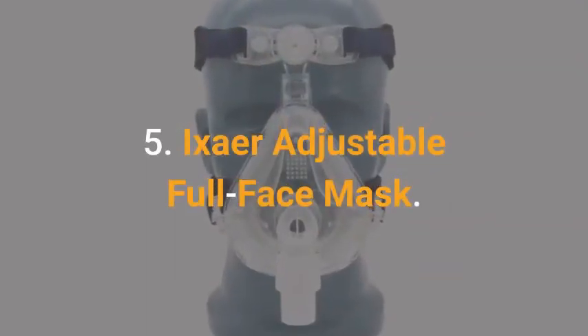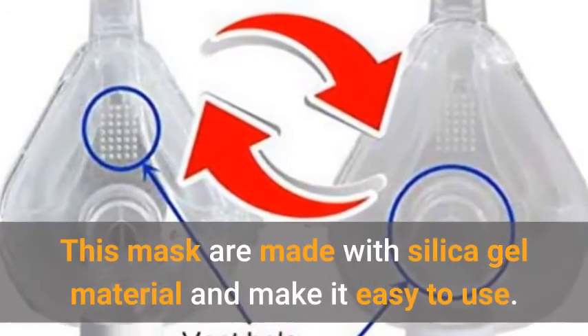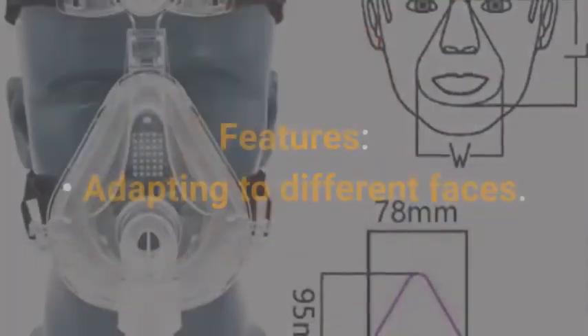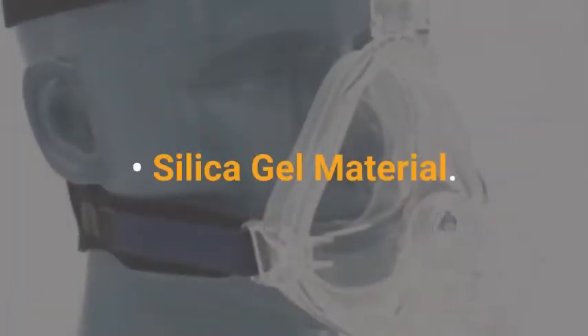Ixar Adjustable Full Face Mask. This mask is made with silica gel material, making it easy to use. Features include adapting to different faces and silica gel material.